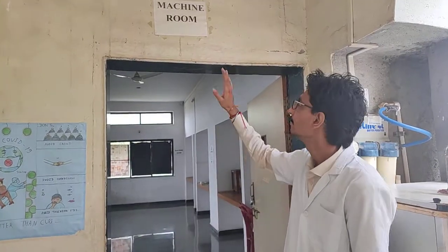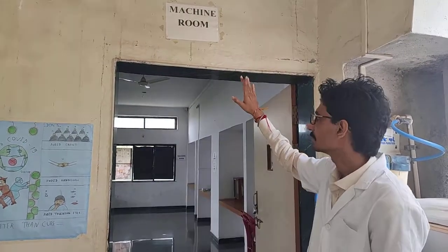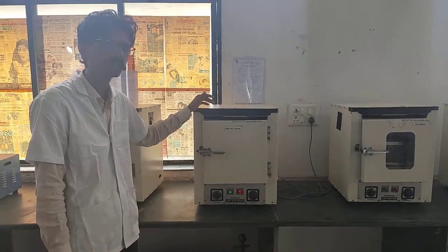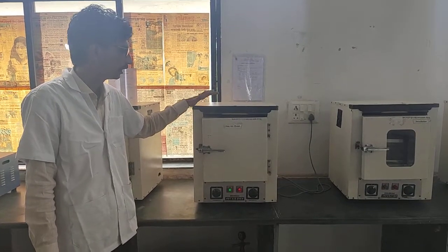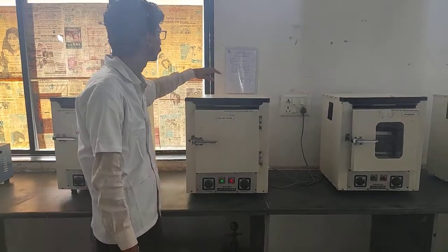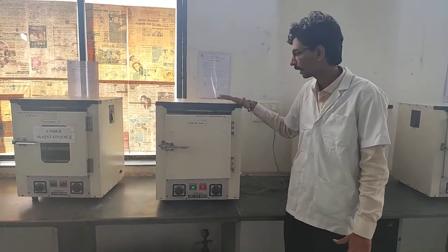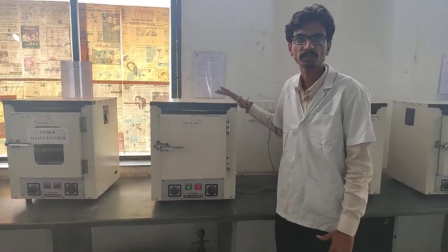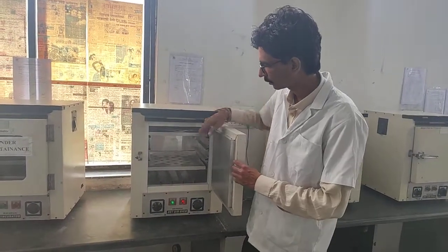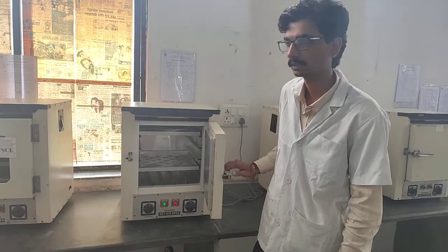This is our machine room in which various machines are present to conduct experiments properly. This is the hot air oven, used for sterilization of various instruments as well as glassware. There is a SOP — standard operating procedure — on how to calibrate and use the hot air oven. There is a rack to place the various used instruments as well as gloves for sterilization.